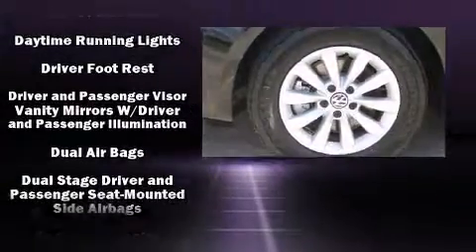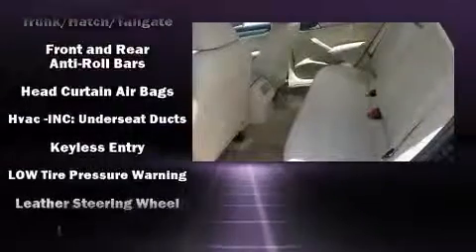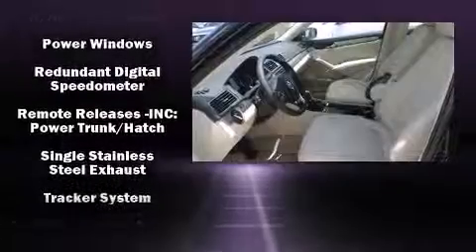Safety equipment has been integrated throughout, including dual front impact airbags, head curtain airbags, traction control, ignition disabling, an emergency communication system, and four-wheel disc brakes with ABS.